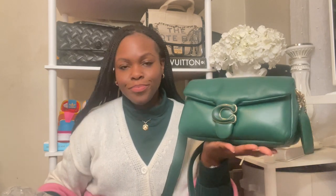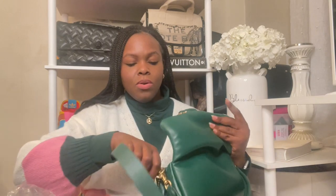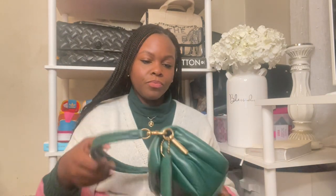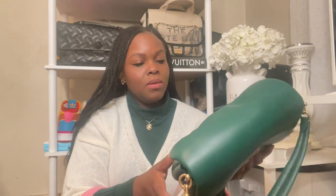So this is the Coach Pillow Tabby 26 in the color Dark Pine. We're going to take off the longer strap temporarily. This is what it looks like on the back and the bottom. Of course we have our pillowy hang tag, our brass hardware with Coach engraved into all of the hardware. The C is also that pillowy material. There are no scratches on the C — it's just this right here that's taking me out.